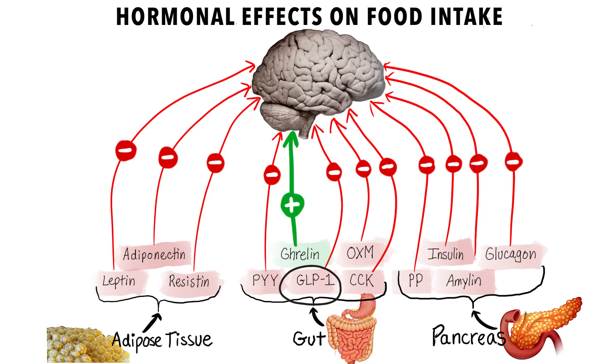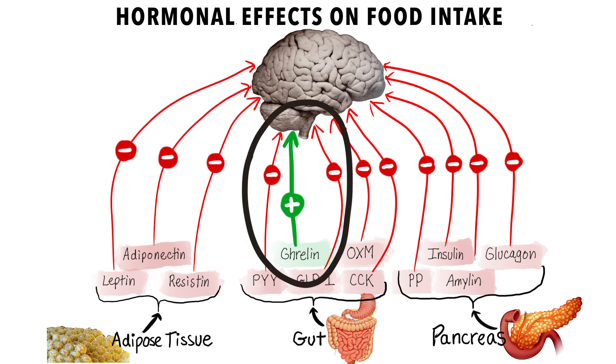Many gastrointestinal hormones are involved, including GLP-1, GIP, insulin, glucagon, leptin, and ghrelin, to name a few. All of these hormones decrease your appetite, with the exception of ghrelin, which increases your appetite. The most effective medication to treat obesity would ideally impact many of these mechanisms, not just one.